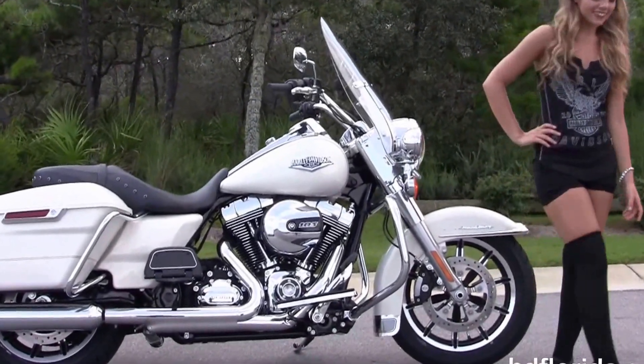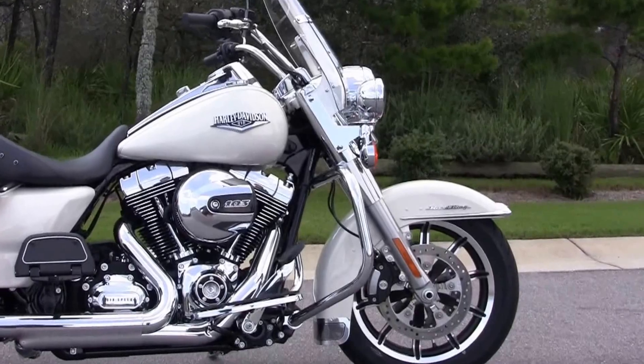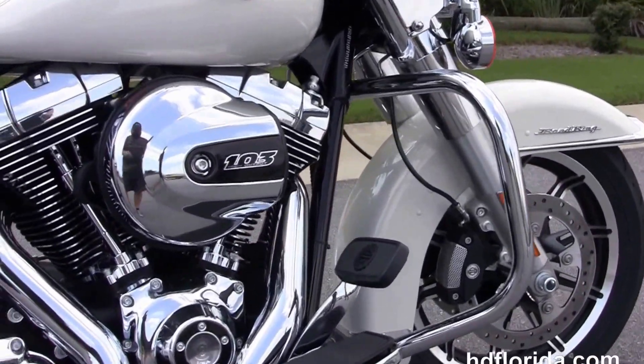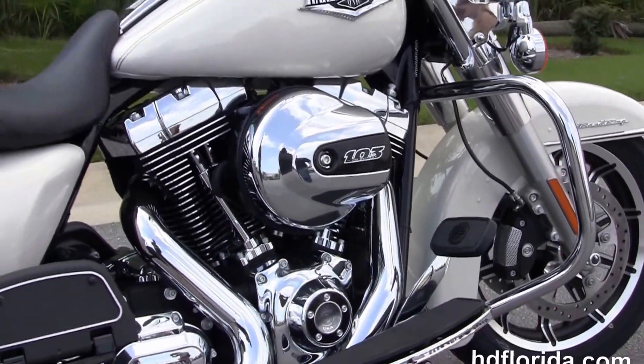This Road King starts out in front with the 4-piston Brembo calipers, floating rotors, and the black and brushed 17-inch impeller wheels. We have the low-profile front fender and 49mm front forks.